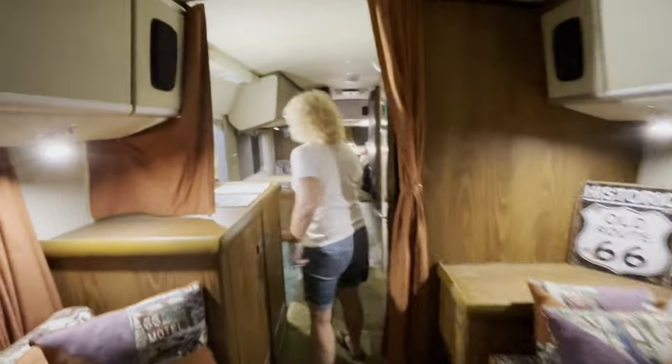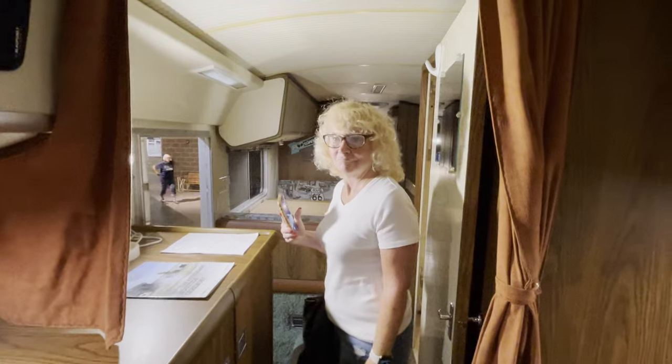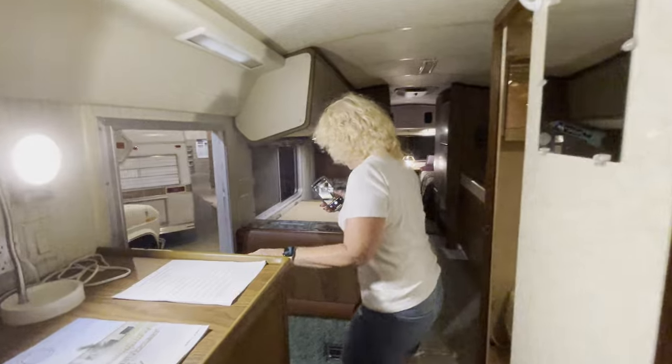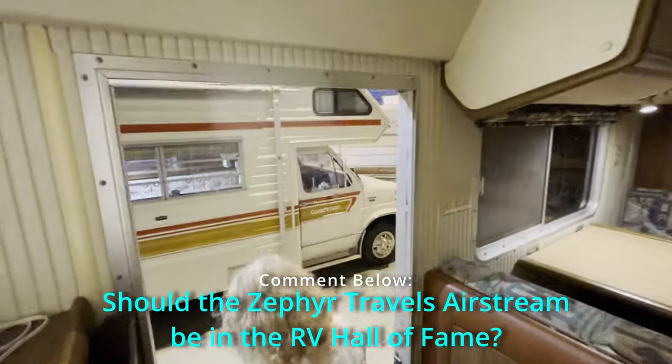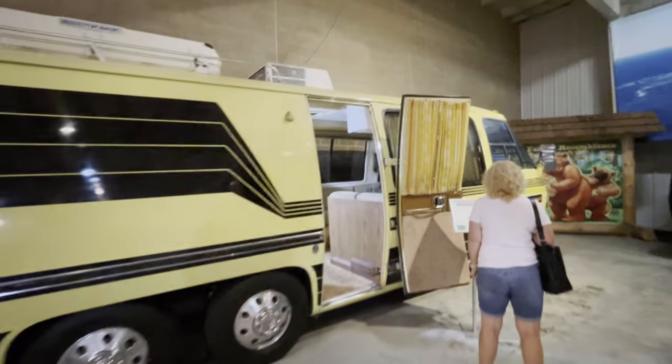So do you think someday when we're old and no longer doing YouTube, our Airstream will end up in here? I doubt it. The classic GMC Motorhome.